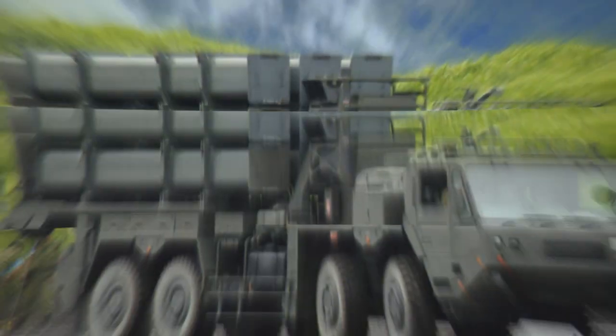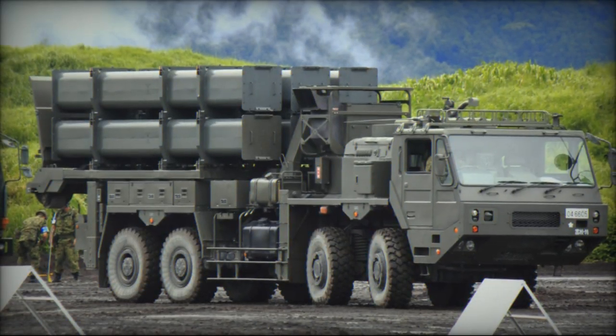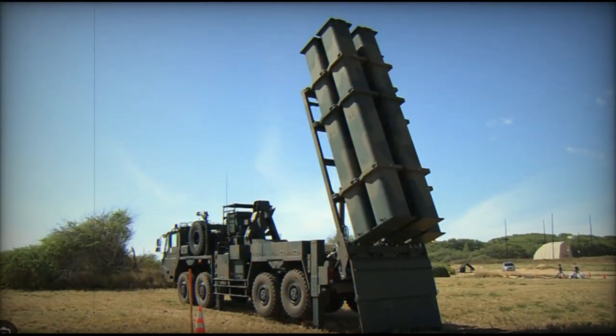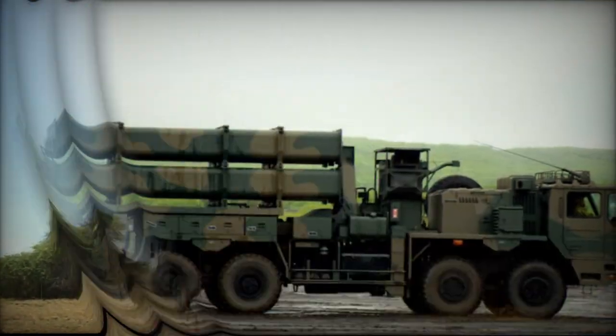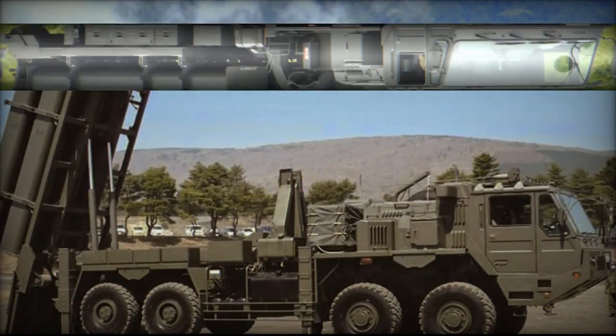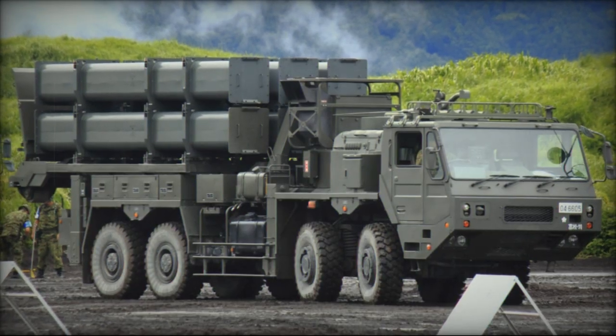In conclusion, the Japanese Type 12 coastal defense missile system represents a significant advancement in coastal defense technology. With its advanced missiles, versatile launcher vehicles, and integrated support elements, the Type 12 system provides a formidable deterrent against maritime threats, ensuring the security of coastal regions and maritime assets.